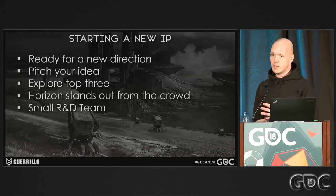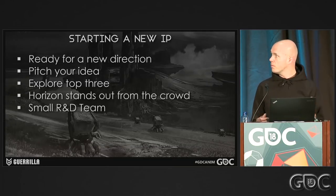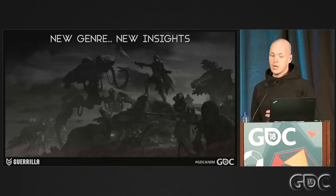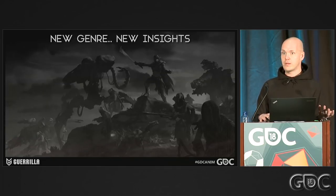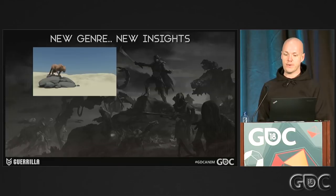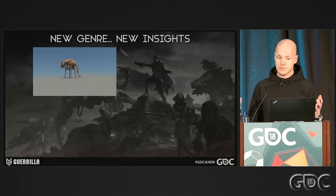Guerrilla put together a small R&D team of roughly 25 people — a couple from every department — and we just needed to figure out what the gameplay was going to be about. I was already the one from the beginning to start working on the robots. Since it was such a new genre for us, we needed new insights. For me personally, I had never animated a quadruped before this game, so I had to become an expert really quickly. Luckily, Animation Mentor was doing these animal and creature courses, where I learned tons about animating quadrupeds, the workflow, the rigs, and all the different gaits.